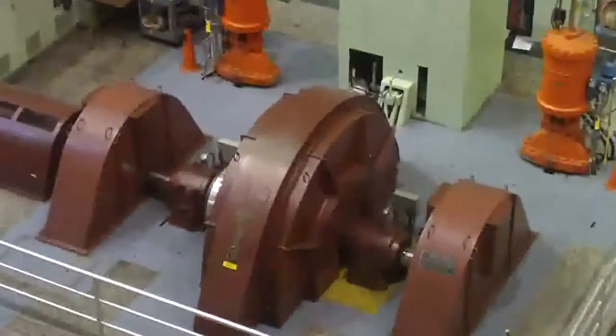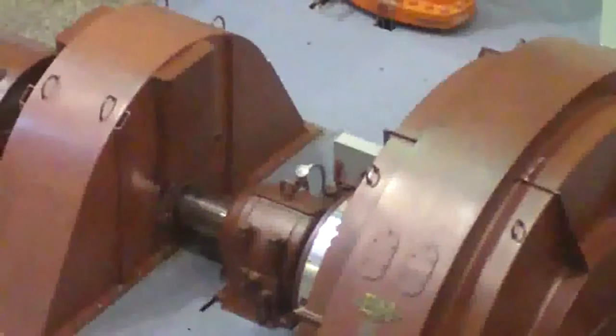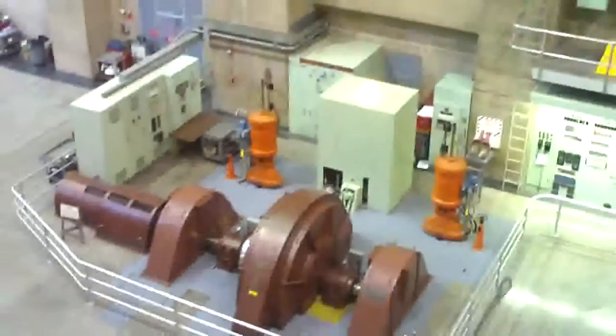That is our Pelton water wheel generator. We have two here at the power plant. Each of these has an output of 2.4 megawatts of electricity.